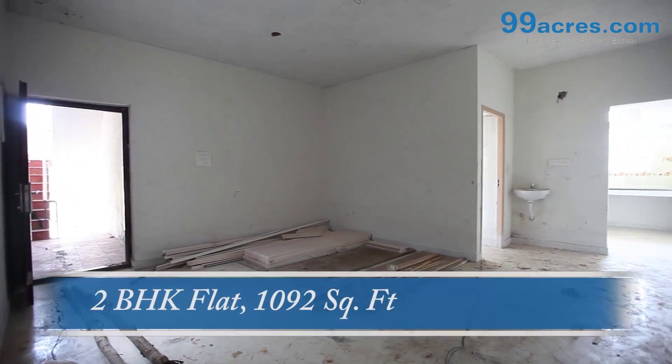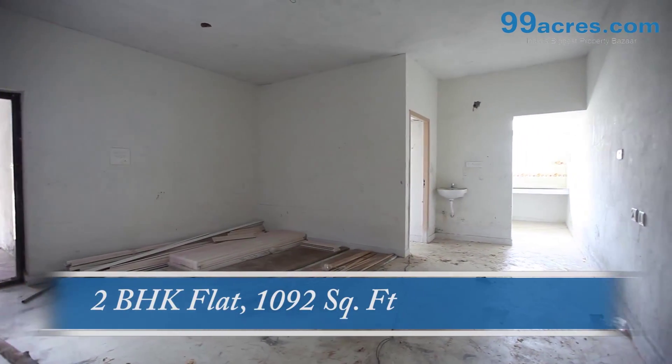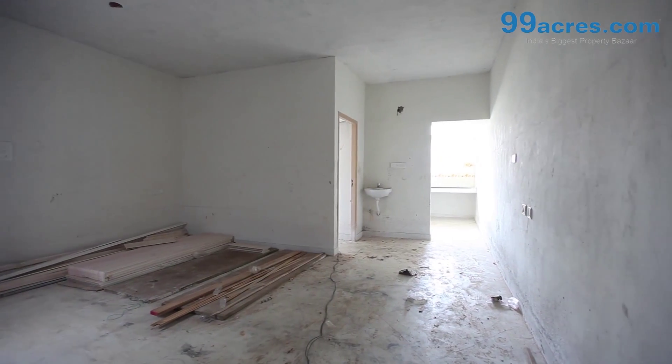This is a 2BHK flat. The area of this flat is 1092 square feet.